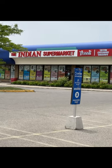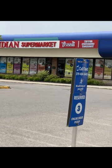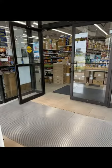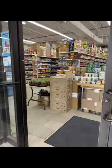Hi guys, hope you all are doing well. As we said in our last vlog of Indian supermarket, we will share more detailed videos about it. So here is part 1. We have tried our best to cover all the sections we could, and we will share more detailed videos of the supermarket in a few parts. So let's explore.